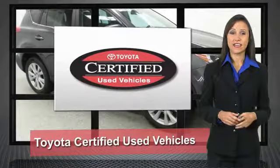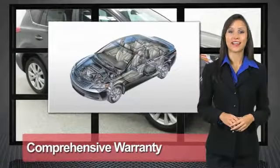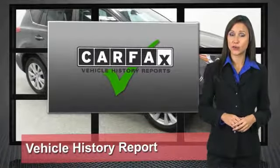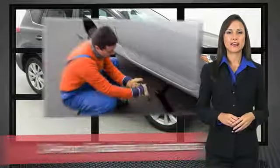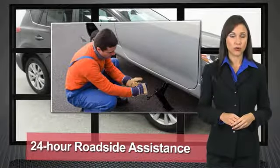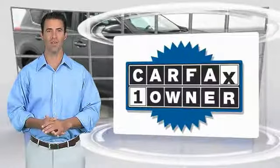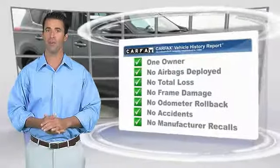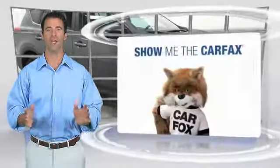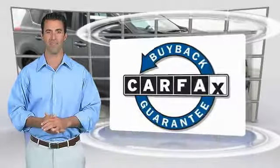We know that the idea of buying a used Toyota is attractive to you. After all, getting a high-quality, low-mileage Toyota at a great price is a smart move. That's why we created the Toyota Certified Used Vehicle program — it's the smart choice. This is a one-owner vehicle with a Carfax vehicle history report. Be sure to find a complimentary copy of this report online or contact the dealership. This vehicle qualifies for the Carfax buyback guarantee.